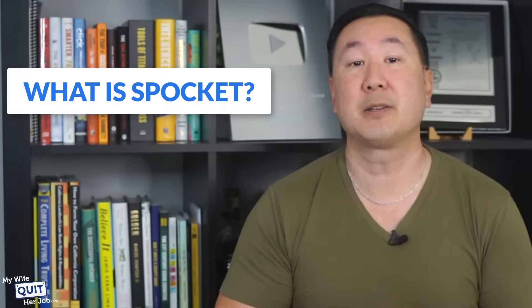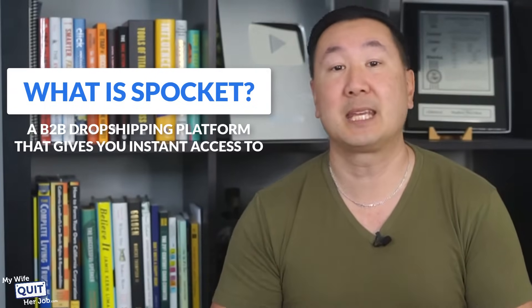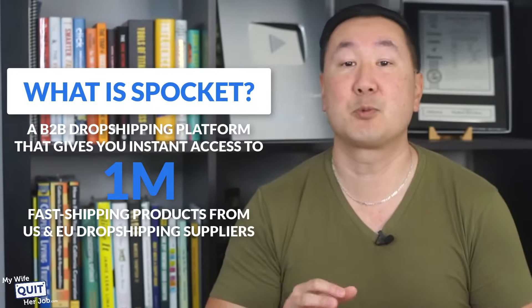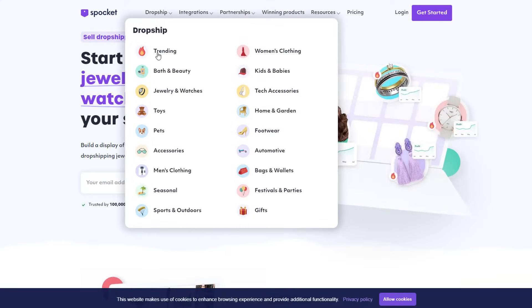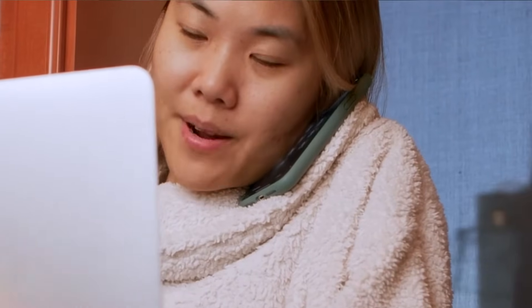So what is Spocket? Founded in 2017, Spocket is a B2B dropshipping platform that gives you instant access to nearly one million fast-shipping products from trusted U.S. and EU dropshipping suppliers. Spocket's products cover many niches including toys, pets, accessories, apparel, bath and beauty, sports bags, and wallets, and they offer subscription plans for all types of budgets. Overall, Spocket provides a full end-to-end dropshipping solution by managing all orders and fulfillment within your e-commerce platform back end.